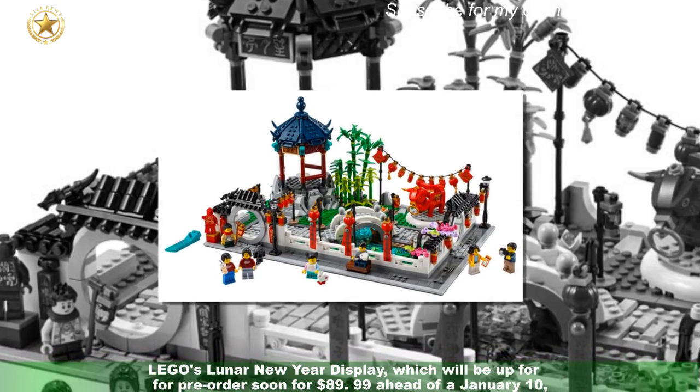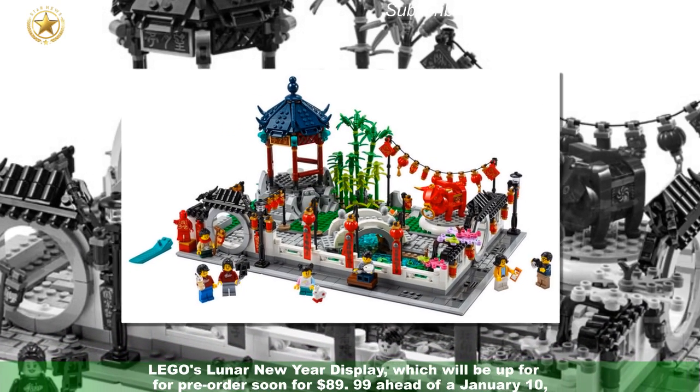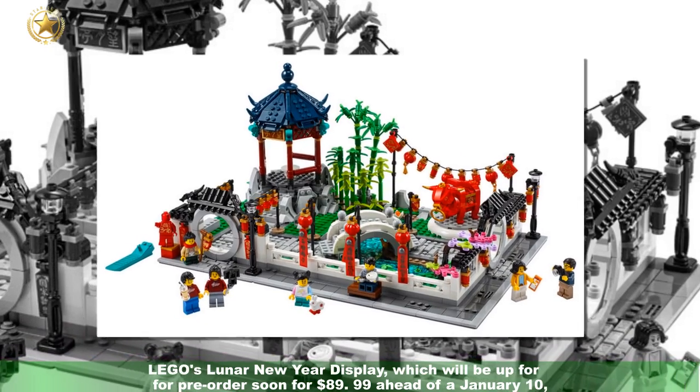LEGO's Lunar New Year display, which will be up for pre-order soon for $89.99 ahead of the 10th of January 2023 release, features miniature versions of many of the decorations and symbols associated with the holiday.